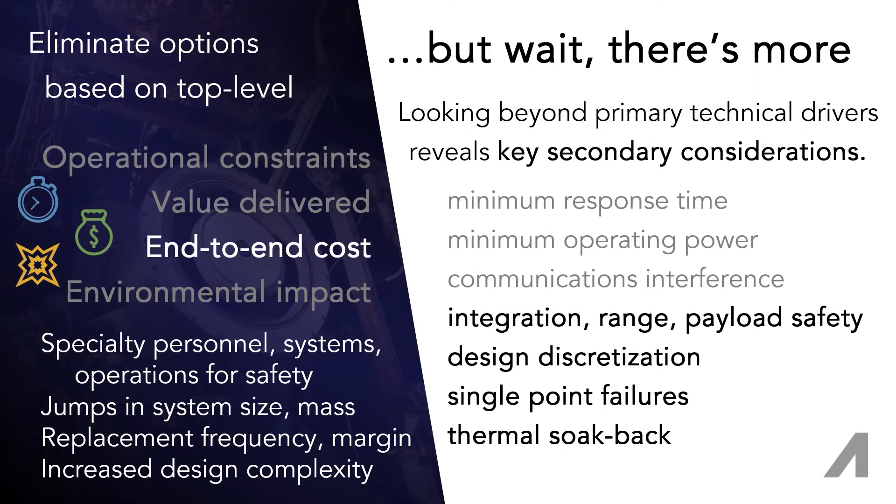Accounting for this risk can lead to more margin in the number of systems launched and allocation for more replacement launches over the long term. Ideally, a propulsion technology has fault tolerance so capability is maintained with the initial investment.